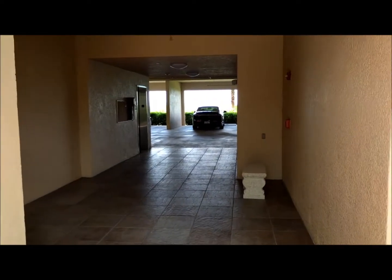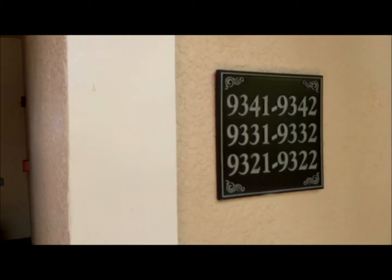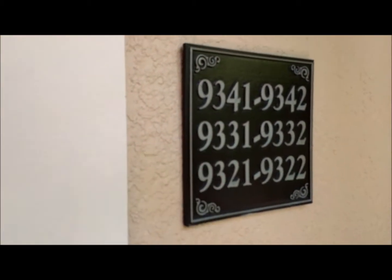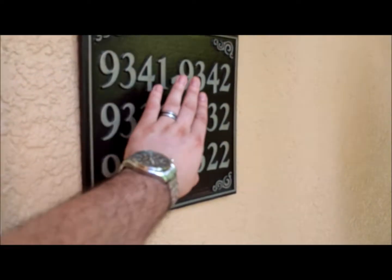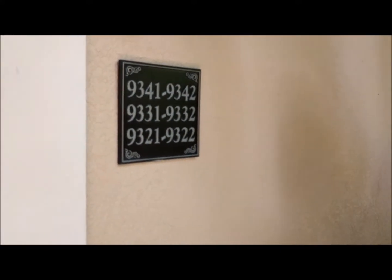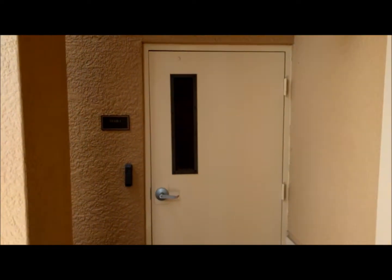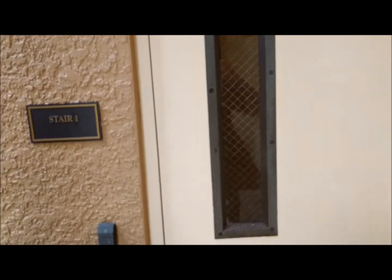The unit we're going to look at is actually an end unit — unit 9131. The ones would be on the end and the twos would be the second unit in, which would make for an interior. Over here to the left is your stairwell.